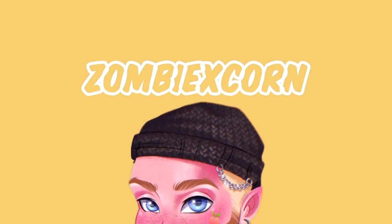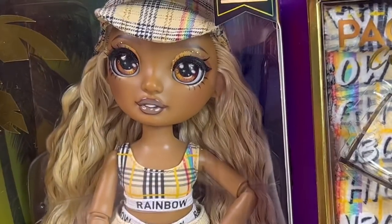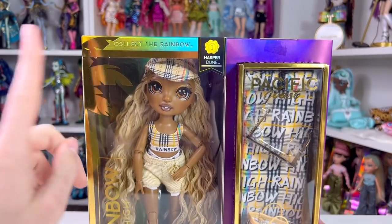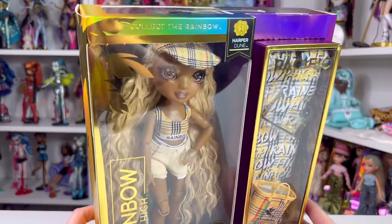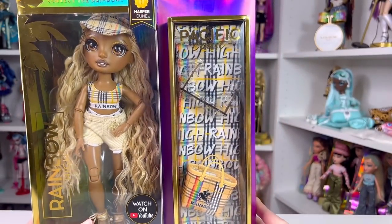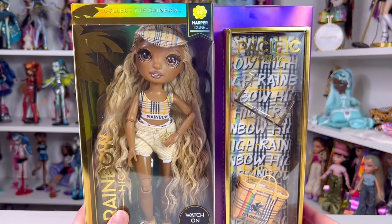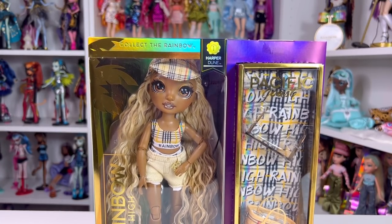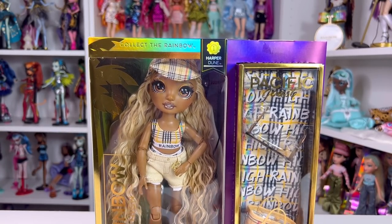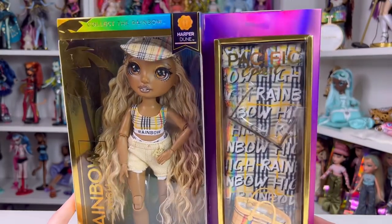Let me roll my intro and let's get right into it. Here is Miss Harper Dune in the flesh — in the plastic — serving Burberry realness. I know she's a Burberry girl. Just like Hallie, she comes in this kind of square box that has space just for her little beach towel, her sunglasses, and her bag. There are no second outfits with these dolls — just the doll and their beach accessories. These dolls retail for $31.